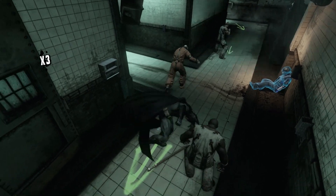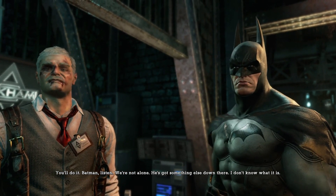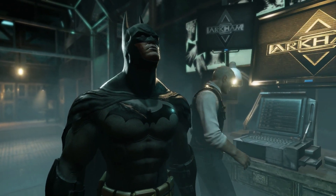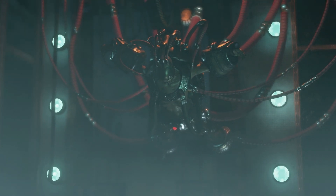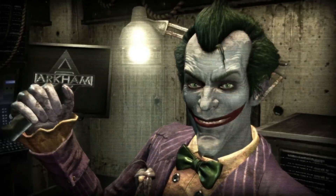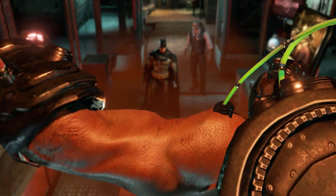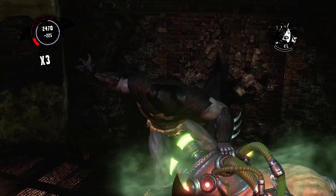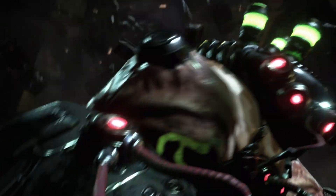Batman takes out more of Joker's men and eventually finds Gordon alive. Gordon tells Batman that Joker still has something else down there with him. Batman looks up and sees Bane suspended and depleted of all his Titan formula. Joker spoils the surprise and starts pumping Bane full of juice — now he's ready to snap Batman in half.